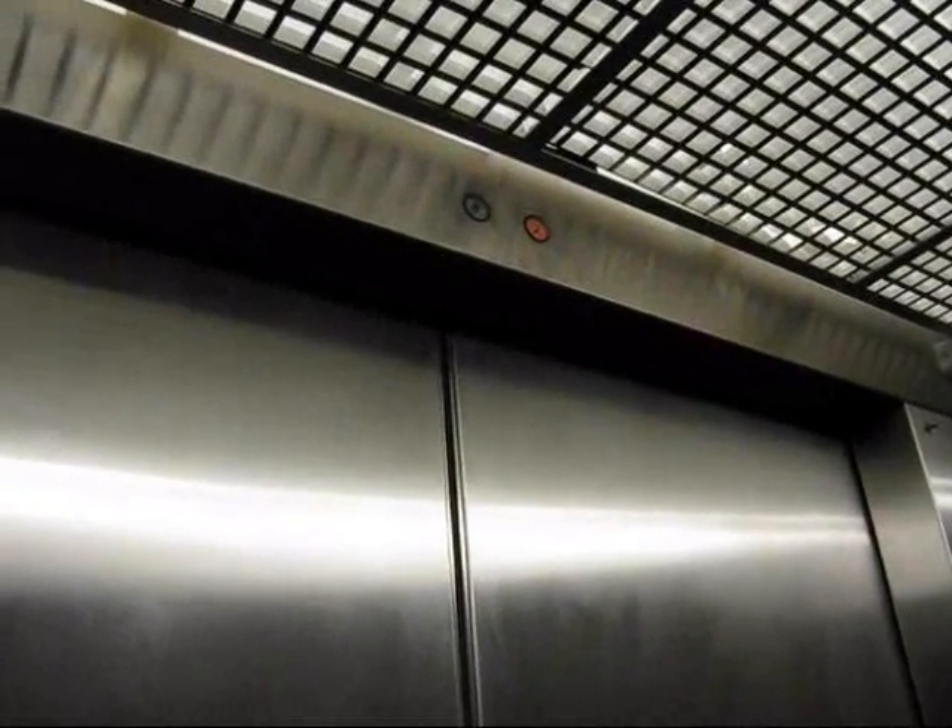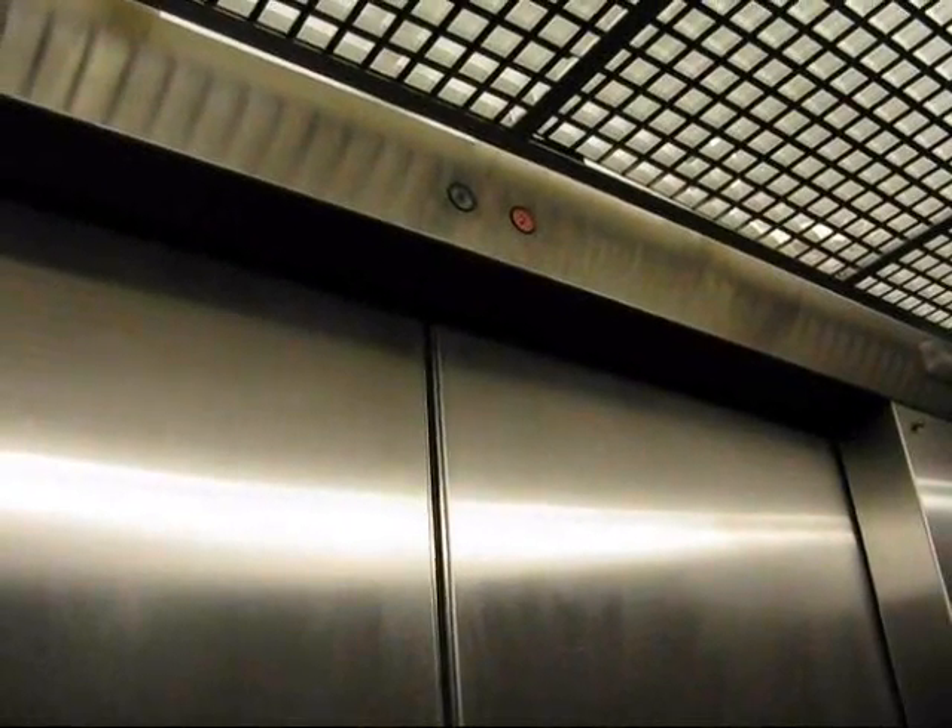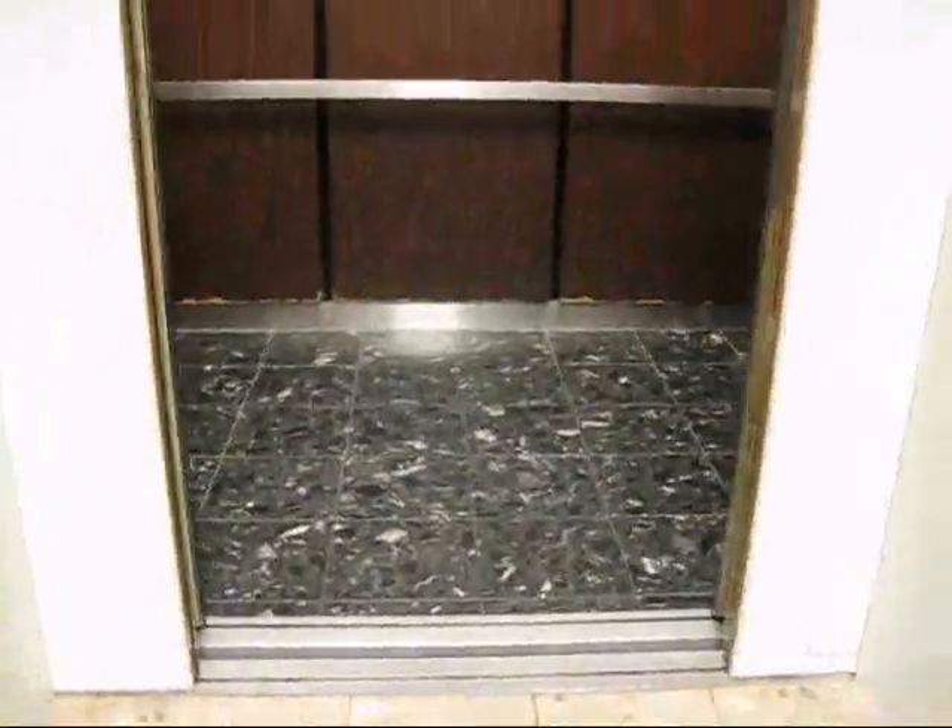Nothing special. Not too bad of an elevator though. I don't know what kind of elevator this is — could be Westinghouse, I don't know.